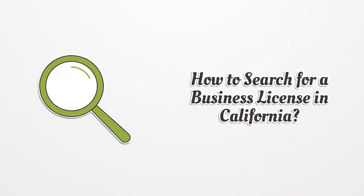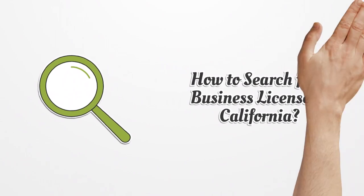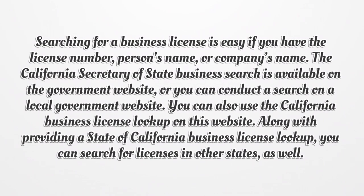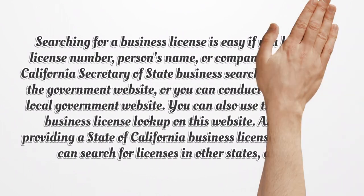How to search for a business license in California? Searching for a business license is easy if you have the license number, person's name, or company's name. The California Secretary of State Business search is available on the government website, or you can conduct a search on a local government website. You can also use the California Business License lookup on this website, and you can search for licenses in other states as well.